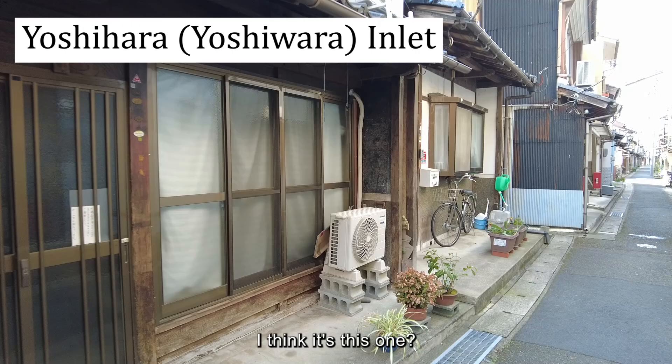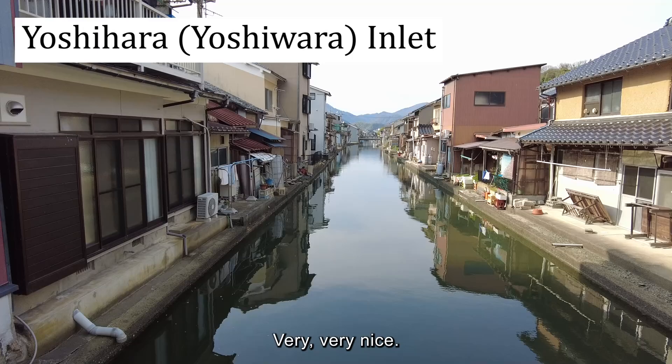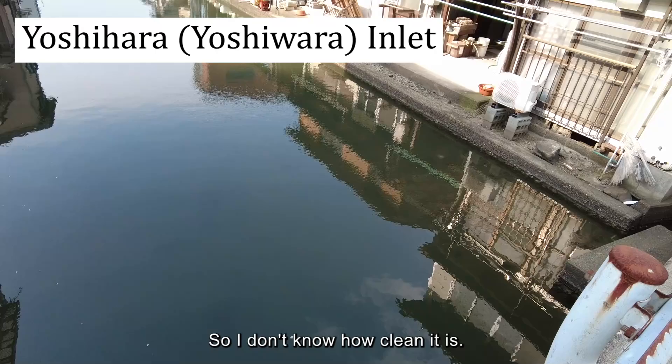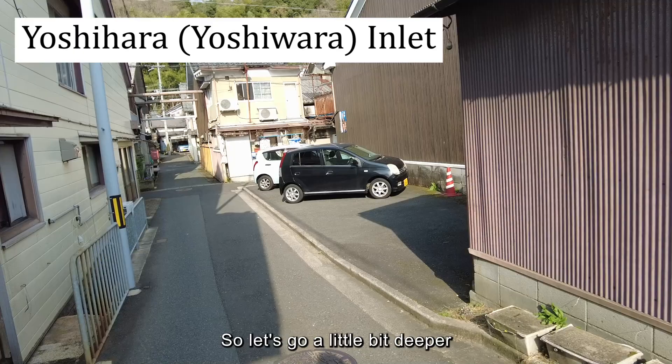I think this is the one — this is how it looks from the backside of these houses. Very, very nice. I think I've seen photos of this place on a snowy day, which looks even better. All the water comes through — the house goes over the river, so I'm not sure how clean it is. That house doesn't seem to be the one on sale, so let's go a little bit deeper.